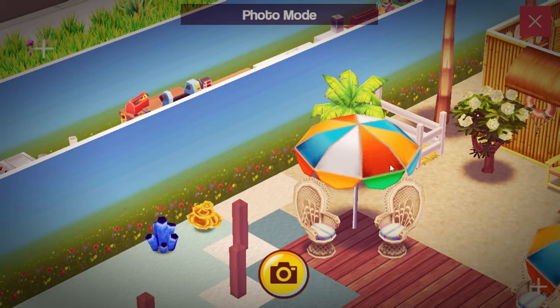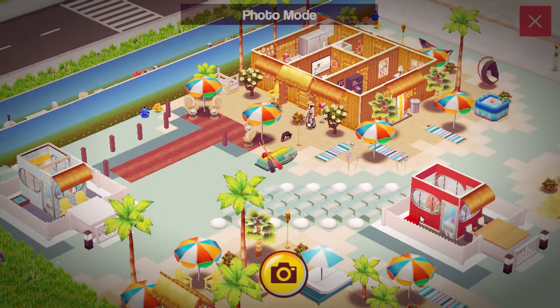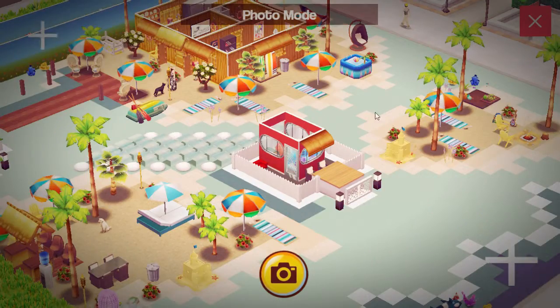Let me zoom out so I can see everything. This is a new design, I think, right? No, this is the Bahamas one. I love the Bahamas one.